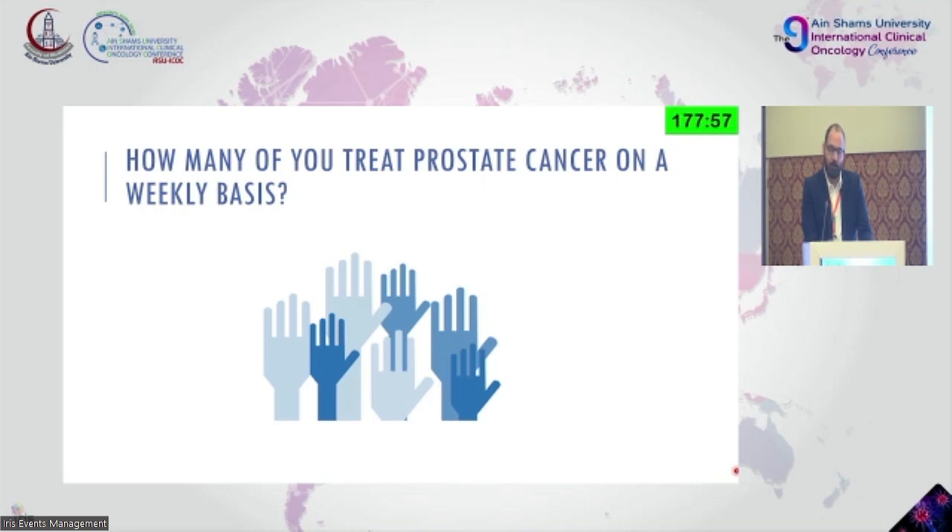Just to give you an idea, what we are doing in our center is we have five to six prostate brachytherapy implants per week. So the majority of male patients that we see are prostate cancer patients. Not all of them are suitable for brachytherapy, but brachytherapy is one of the modalities that we use to treat these patients.